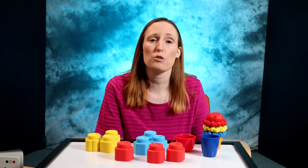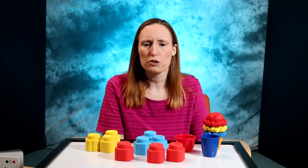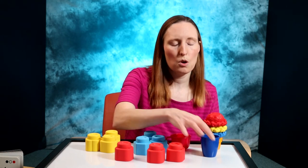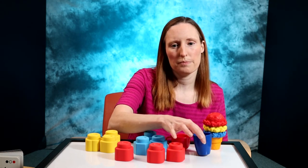Once your child is ready, the best way to teach colors is through play and repetition. Talk about colors as they come out naturally throughout the day. Offer color choices — do you want to drink from the red cup or the blue cup?